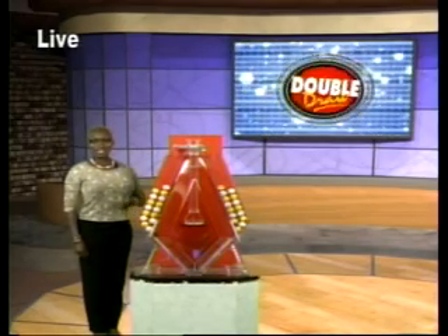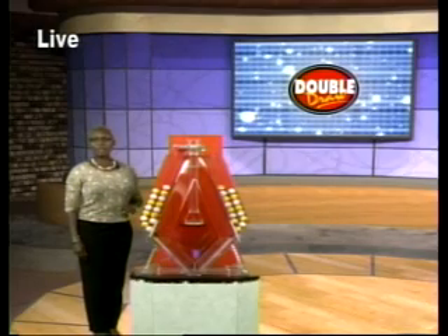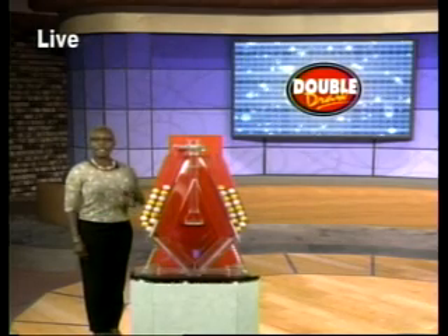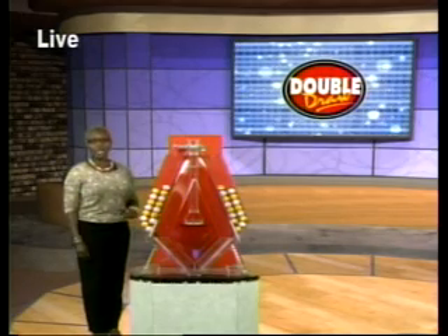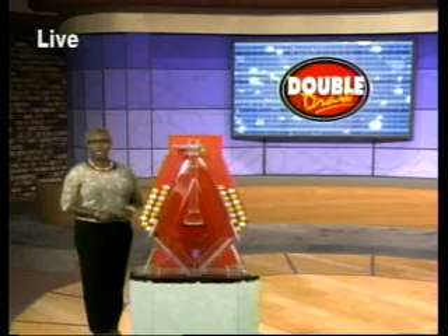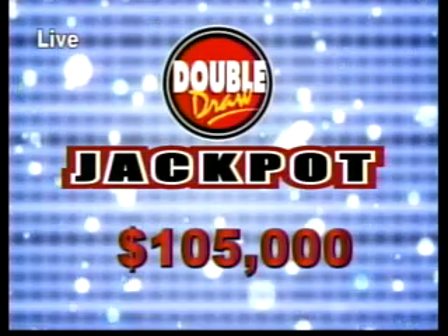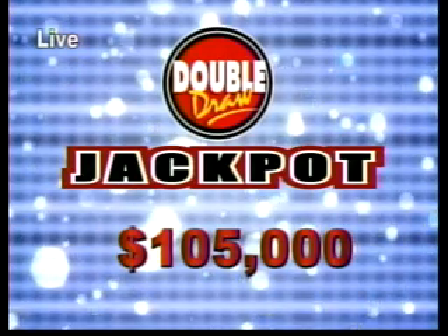This draw is supervised by Auditor Kelly Norine from Ernst & Young. You choose the multiplier option — you have the chance of increasing your winnings by up to five times the amount. Now that has nothing to do with the Double Draw Match 7 rolling jackpot, which is now $105,000 and which goes up by $1,000 every day.